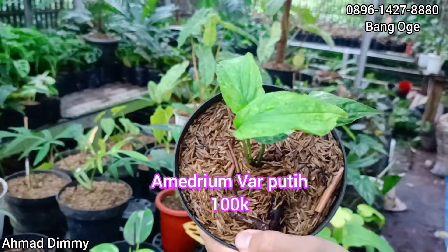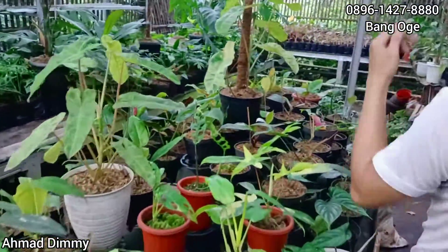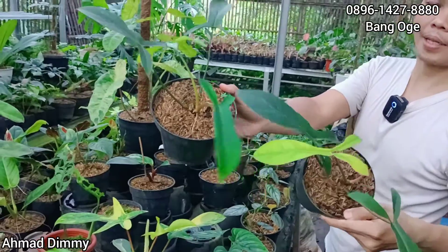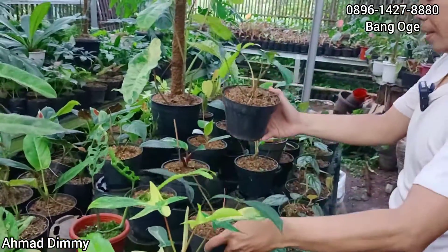Ini Almedrium Parigata Putih, kita kasih di harga Rp100.000-an saja, sudah tiga daun, mantap. Ready kan? Ready, Rp100.000-an. Sampai kesini ya, ada juga, kita kasih di harga Rp100.000-an saja, harga bisa nego, ready, ada tiga pot.